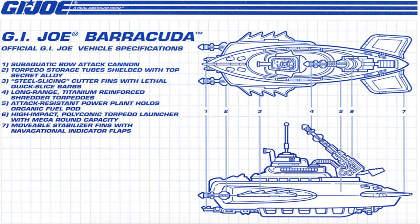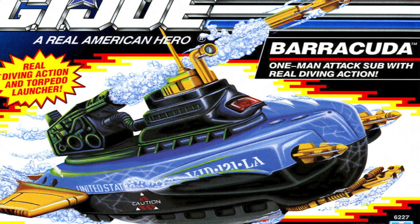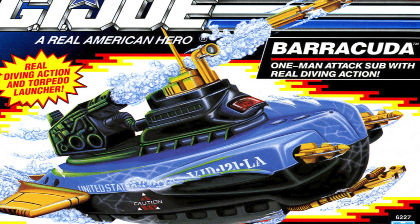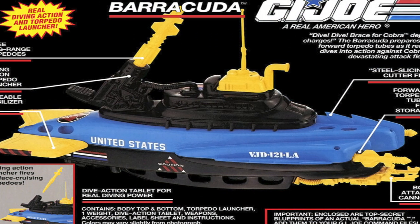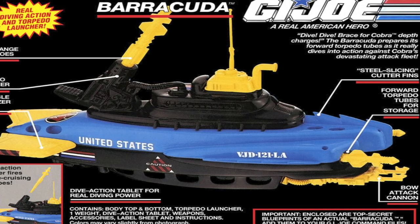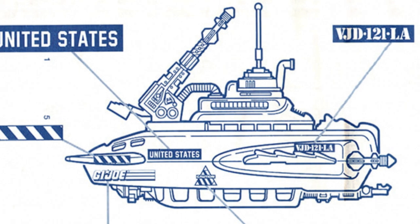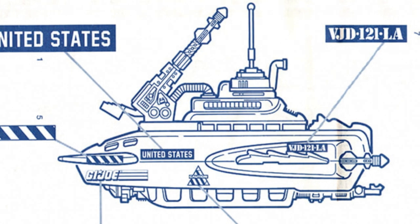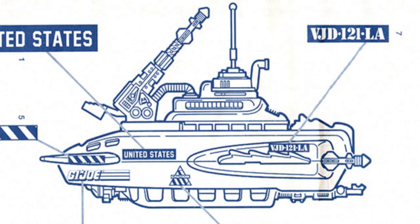Up first is the 1992 Barracuda, the one-man attack sub with real diving action, also used to make 2000's Man-A-War. The Barracuda was armed with a sub-aquatic bow attack cannon, steel-slicing cutter fins with lethal quick-slice barbs attached to the hull, long-range titanium-reinforced shredder torpedoes, and a high-impact polychonic torpedo launcher with mega-round capacity. The packaging announced that the spring-action launcher fired three long-range surface-cruising torpedoes, and it could actually dive with a special tablet made of sodium bicarbonate, citric acid, and cellulose — a pretty cool gimmick.